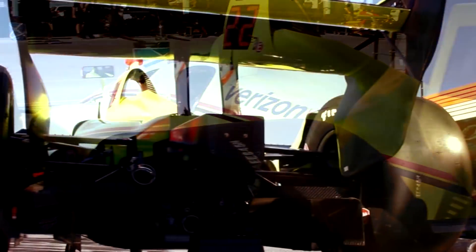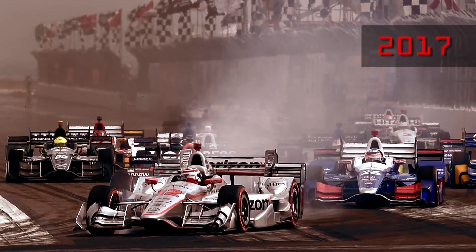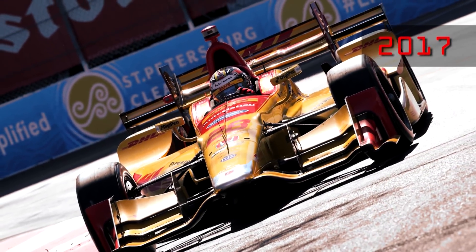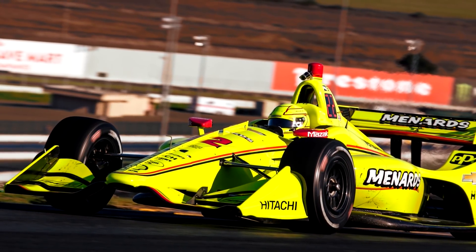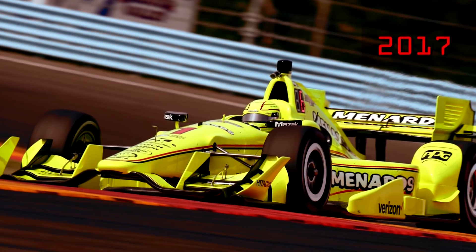A shift in downforce production has also been made to the UAK 18's underwing beneath the car. Compared to 2017 at the season-opening St. Petersburg race, total downforce figures have been slashed by approximately 20%. Drag numbers are down somewhere in the 15% range. With all the downforce that has been taken away in 2018, the new maximum downforce numbers are actually below the lowest downforce figures used in 2017.